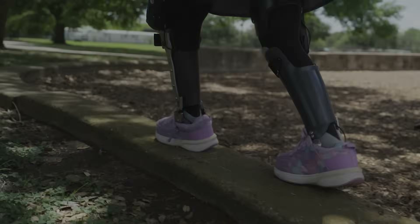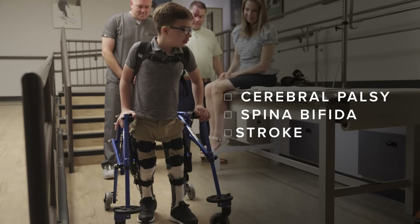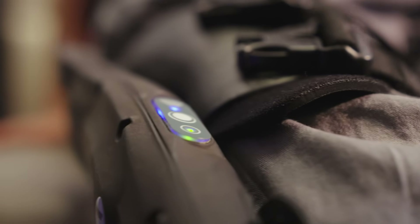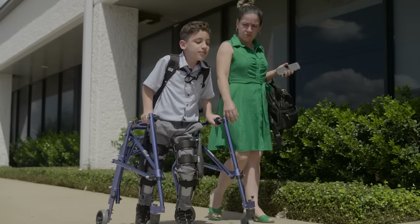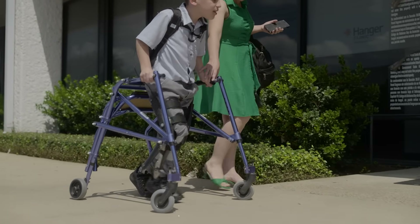It enhances mobility for people with conditions like cerebral palsy, spina bifida, and stroke. By supporting the muscles that control the knee, the Agilic promotes a smoother, more natural gait, empowering users to go further with greater ease.